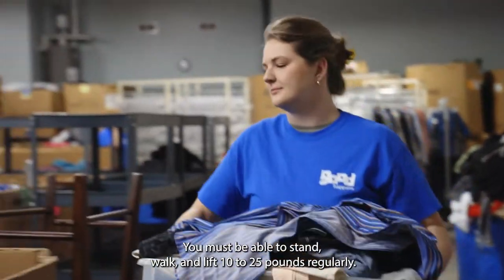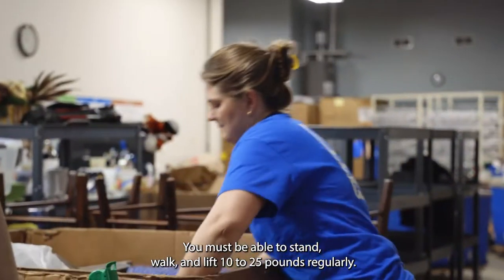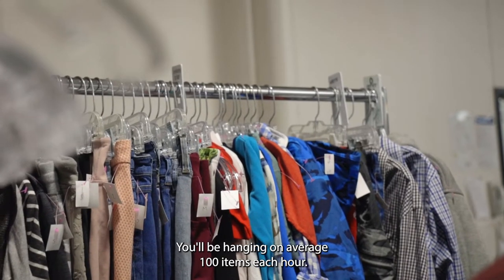You must be able to stand, walk, and lift 10 to 25 pounds regularly. You will be hanging, on average, 100 items each hour.